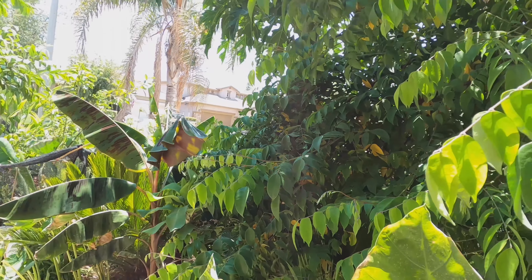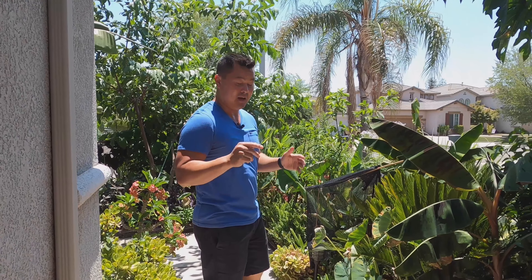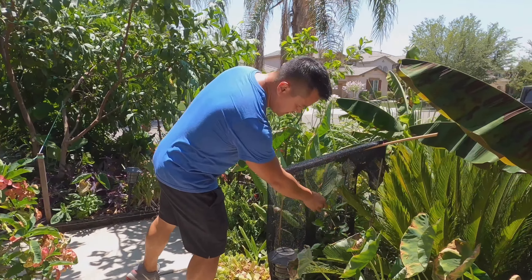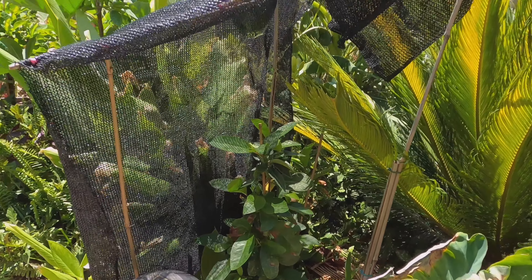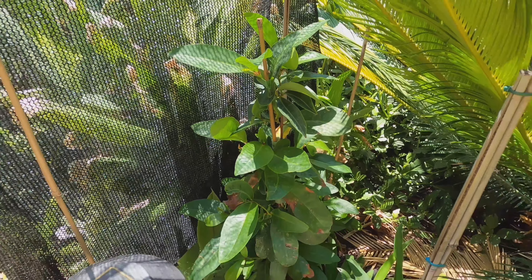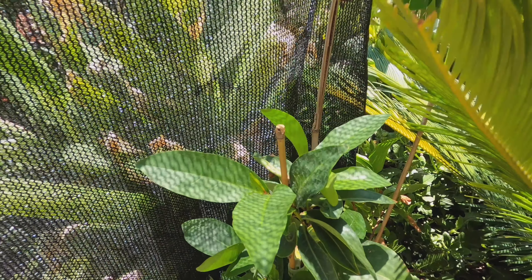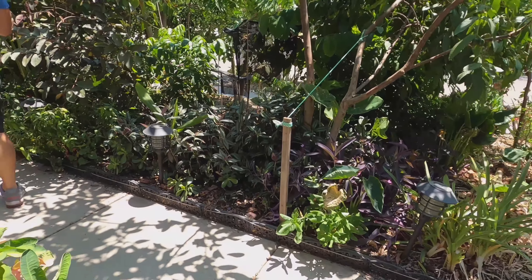Over a period of years trees will acclimate and adapt to our crazy environment. The black pearl wax jambu here was grown from seed — I mentioned previously I wasn't going to shade it, hoping it would acclimate, but I made the decision to go ahead and shade it. After shading it, the new growths are looking awesome. Same with some of the mangoes here.